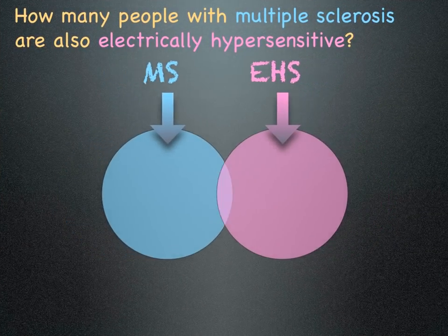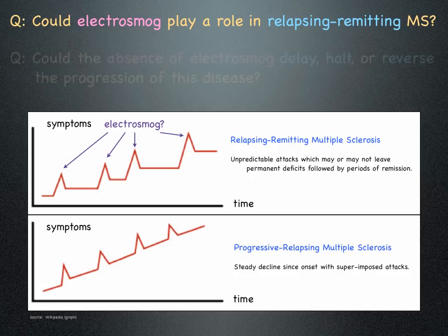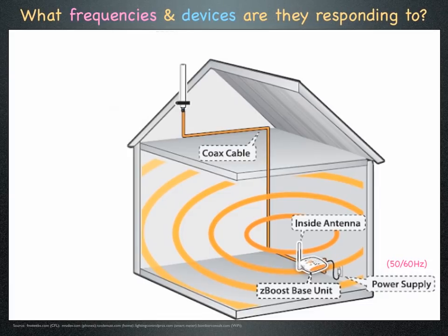How many people with multiple sclerosis are also electrically hypersensitive? Could electrosmog play a role in relapsing remitting MS? Could the absence of electrosmog delay, halt, or reverse the progression of this disease? What frequencies and devices are they responding to?